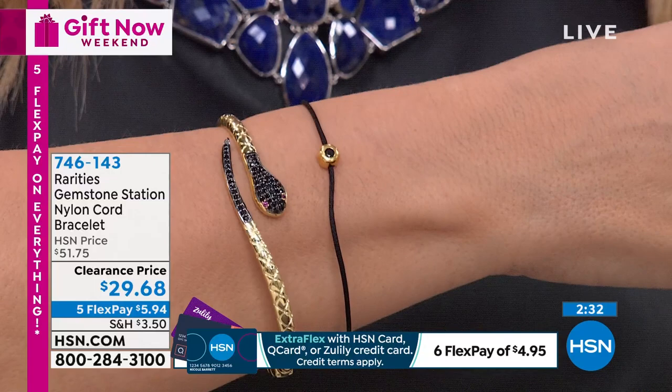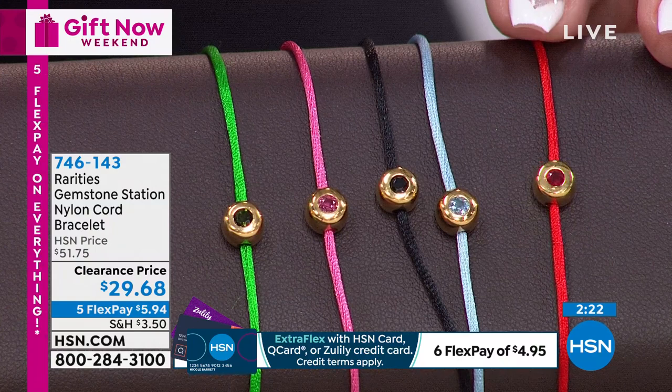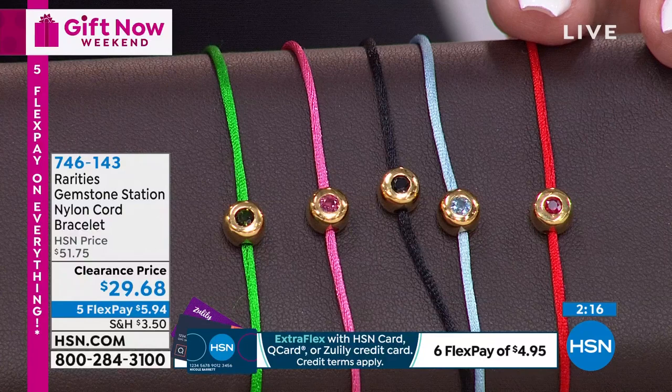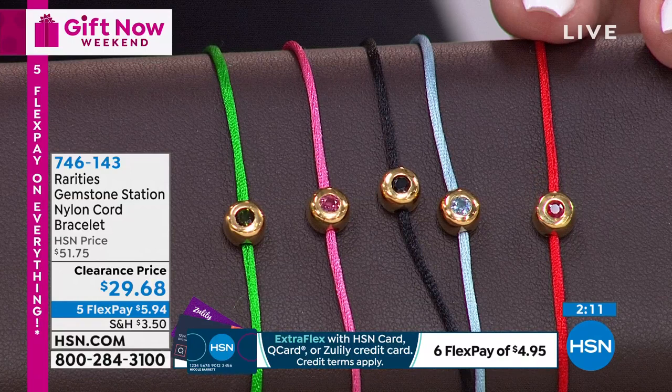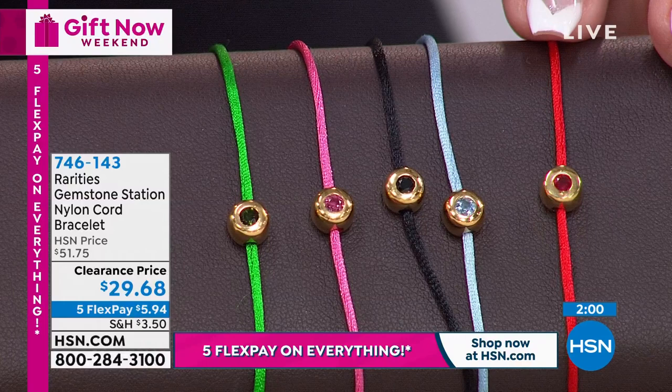These are all rare gemstones. Starting with the ruby - the Kabbalah red bracelet that Madonna wears. Ruby is all about luck. It is an activator of love. It brings out your passion. This is a genuine ruby, not glass-filled. It's one of the most powerful gemstones in the world. Your ruby, your power - bringing out the love and passion inside of you.